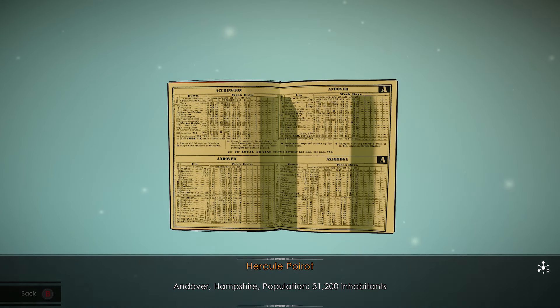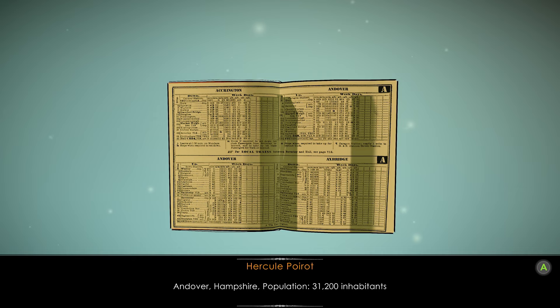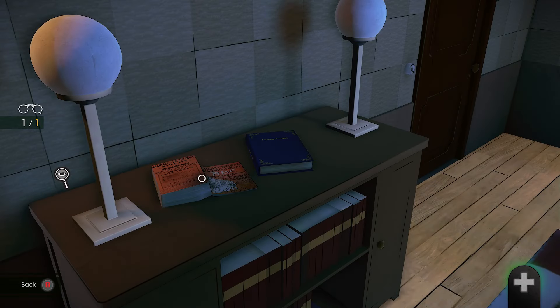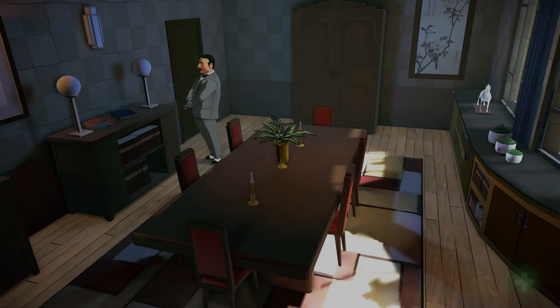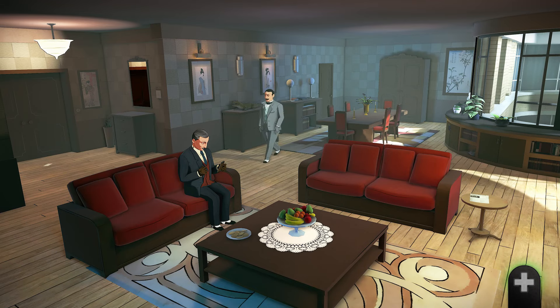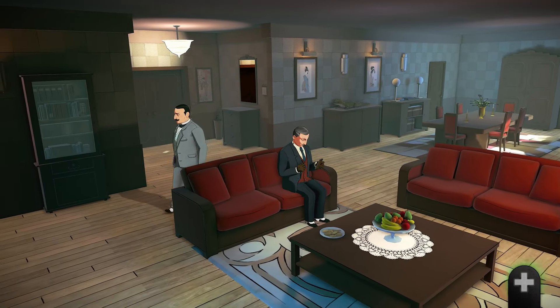Andover, Hampshire, population 31,200 inhabitants. To the right of the front door is a mirror that you can interact with, then pick up the letter that's been posted through the door.